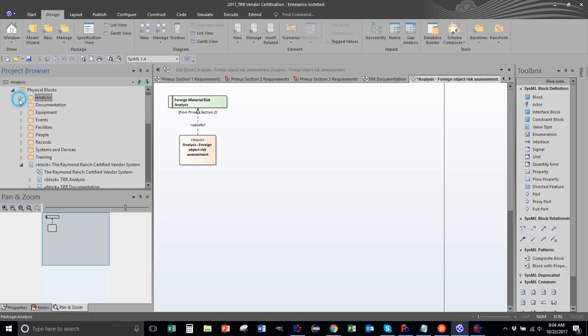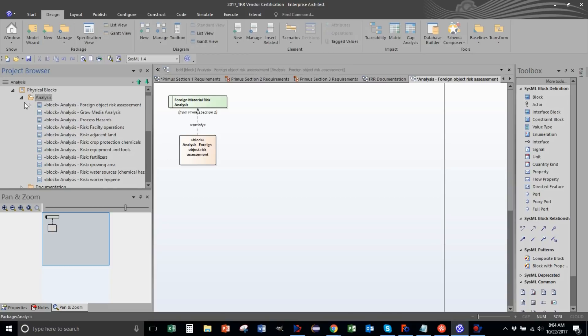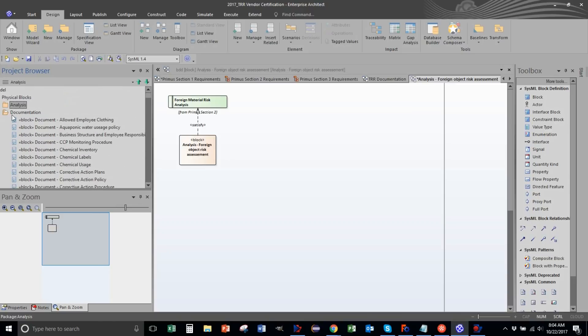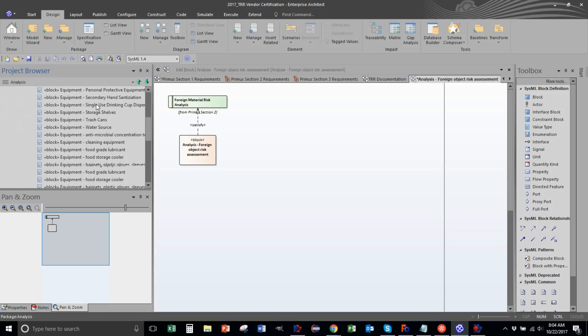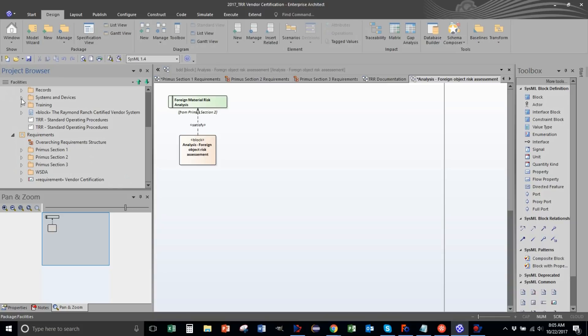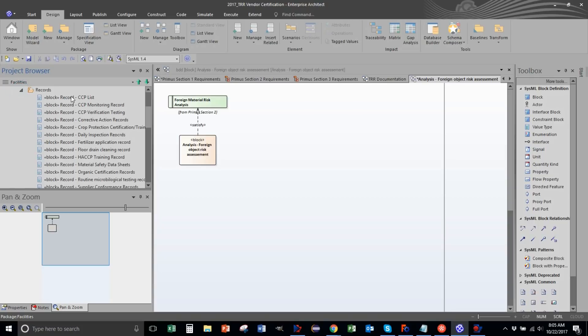Let me show you how much there is to do. Each folder contains work: about 12 to 15 analyses to complete. Documentation is probably the biggest one - significant amount. Equipment has lots of requirements but much is straightforward. Events are yearly things you have to schedule and define with records. Facilities will really impact how we do things. People - we already covered three roles. Records: lots and lots, meaning I need a system to track them all. To get certified you have to have three months' worth of records.